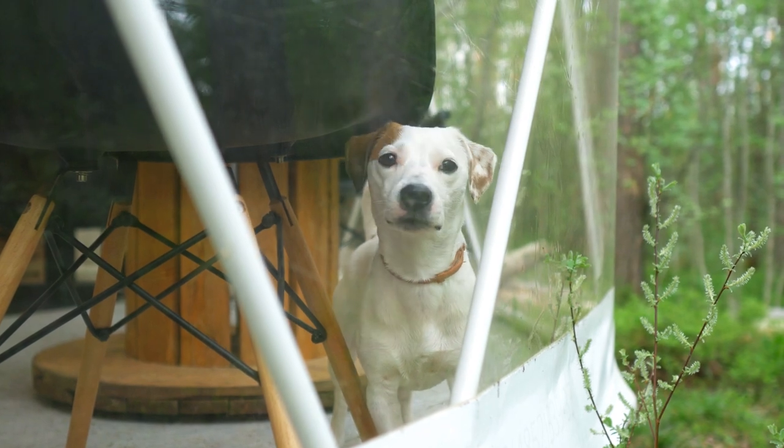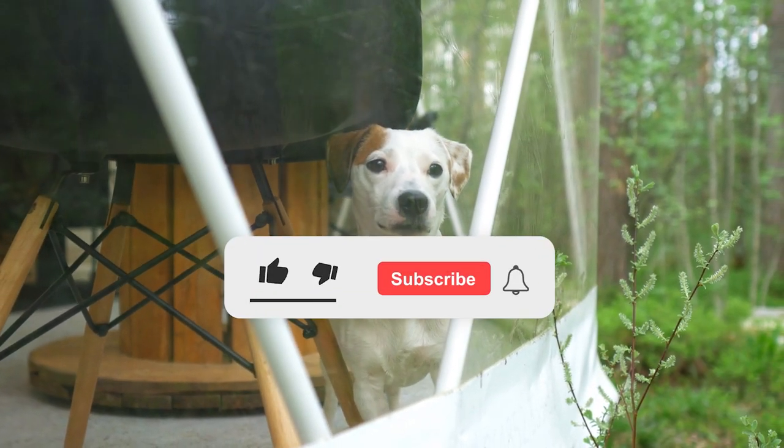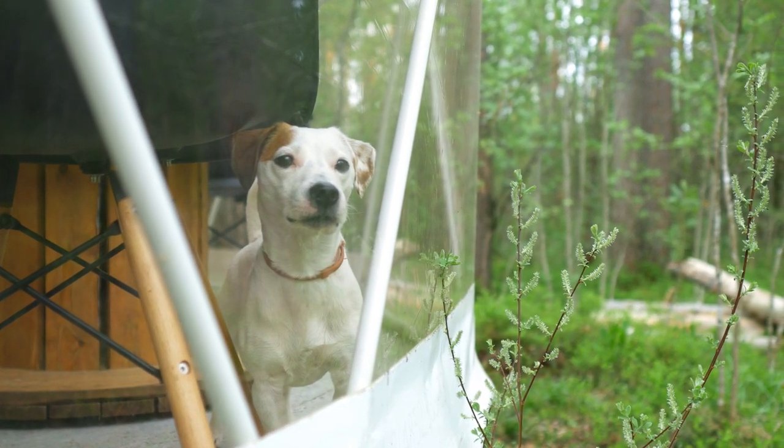Hope this helps you find the right match for you. Let us know if you like this video — please give it a thumbs up. If you want more videos like this, click on that subscribe button. Thanks for being with us.